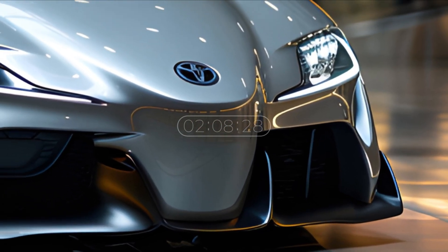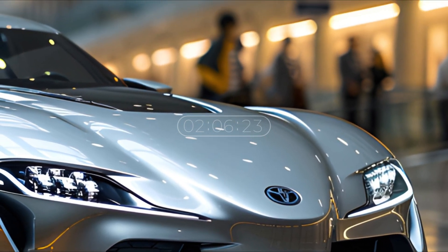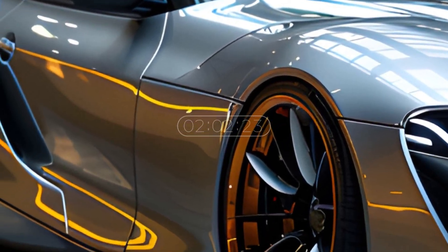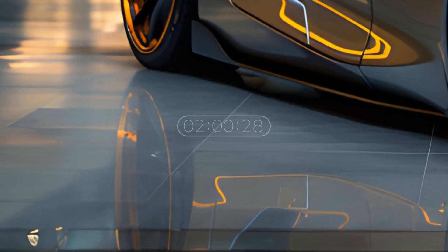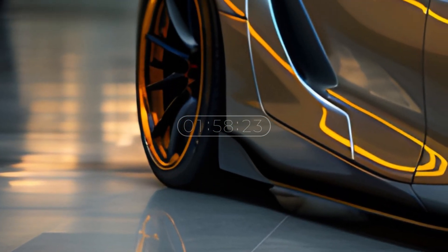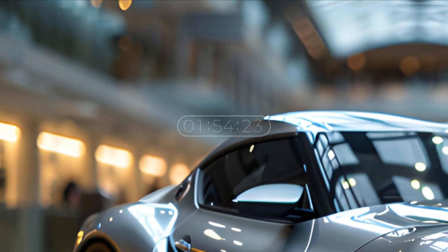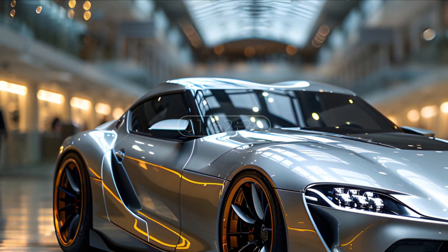Hello everyone, welcome back to my channel. We will introduce the latest Toyota GR Supra, expected to be launched in 2025. Their latest model seems to be part of the Supra line, combining modern elements with a strong character in its design.